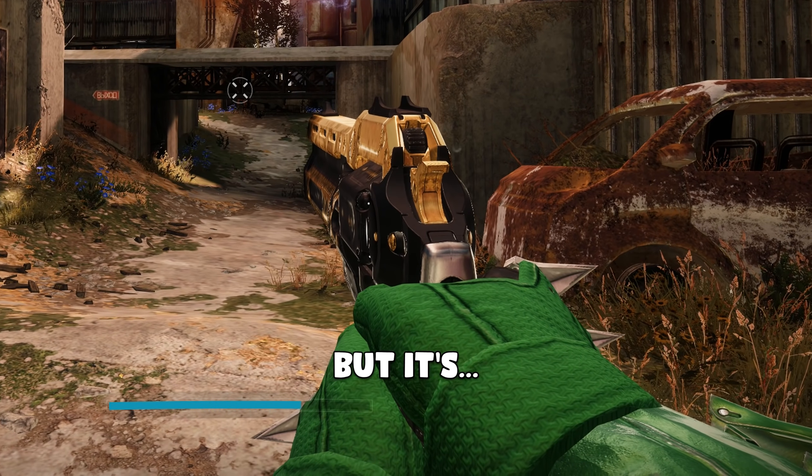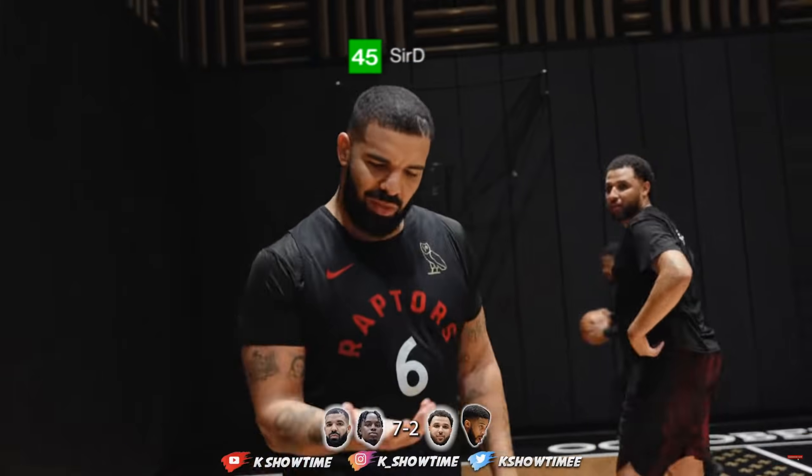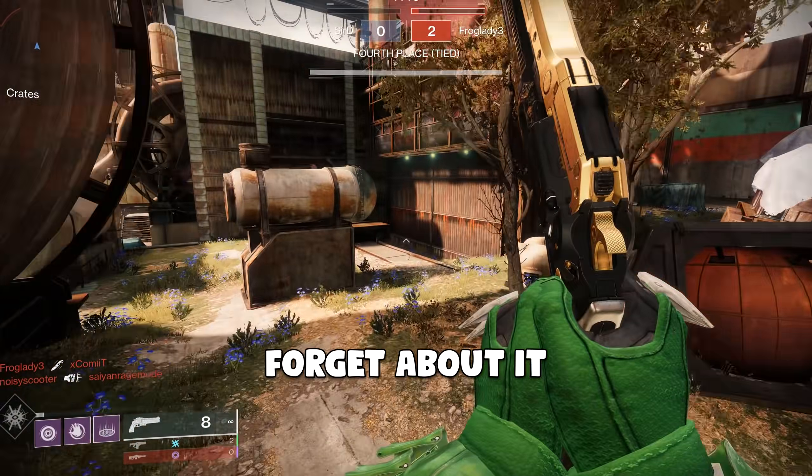Let's get into the gameplay. Also forgot to mention — get out, I'm trying to do a freaking intro here. Jeez Louise, man. Never mind, dude. Forget about it.